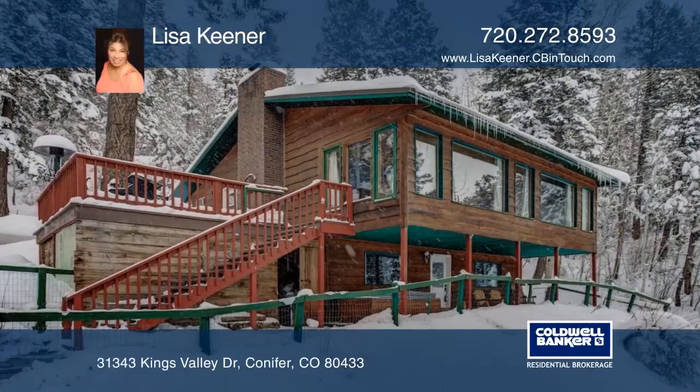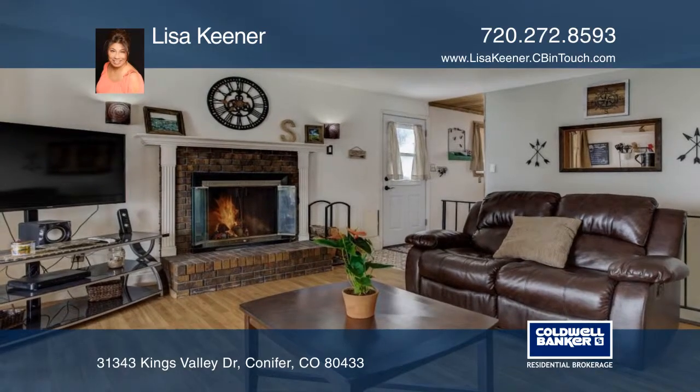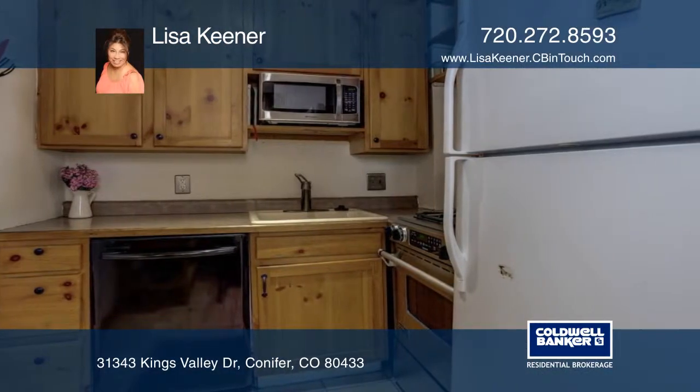Welcome home to this lovely raised ranch mountain home located in beautiful Kings Valley. This home boasts main floor living with an open floor plan, walkout basement and walls of windows that flood the house with an abundance of southern light.